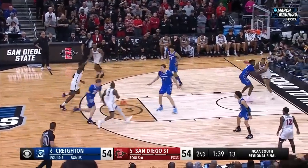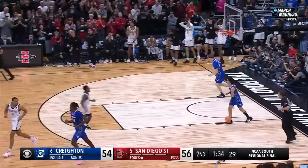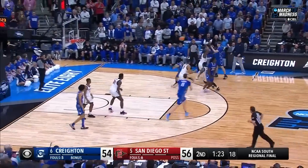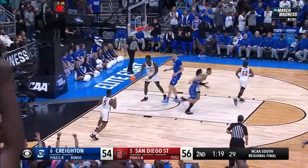Shot clock is down to twelve. Seiko on a bounce — Mensah, got him. Scouting report — I think they read that as if he's not going to take that little pull up. San Diego State up by two, a minute twenty-four left. Give and go — Nembhard, and Mensah was there defensively.